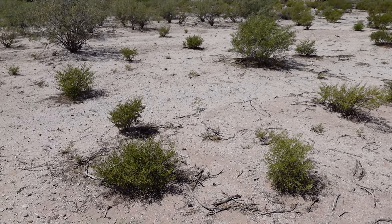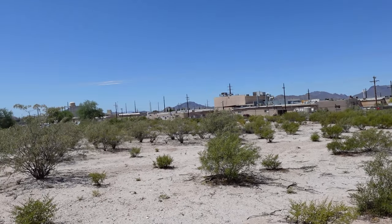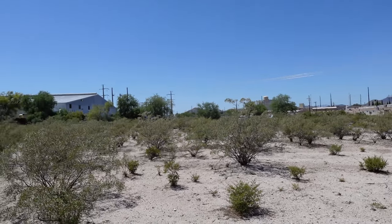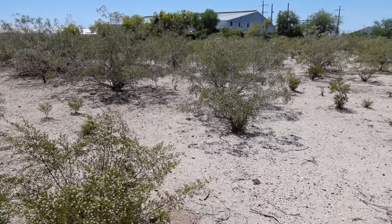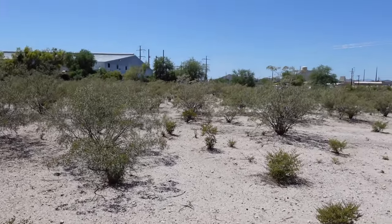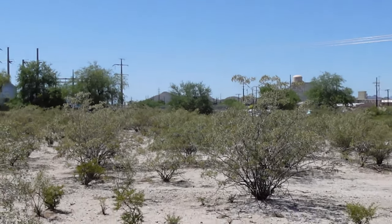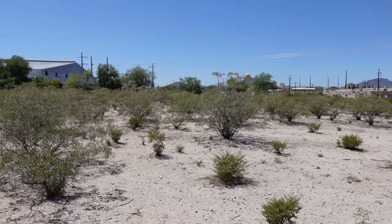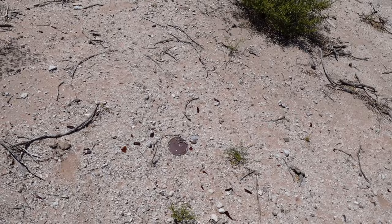I'm here at a location right in the middle of Tucson. Look at all these industrial buildings around me. But I'm at an empty lot — there's a mountain right there. Anyway, I'm at an empty lot with the owner's permission, and I wanted to show you a few things.